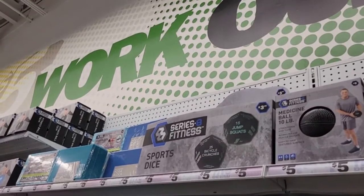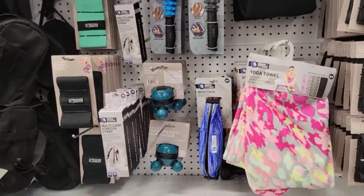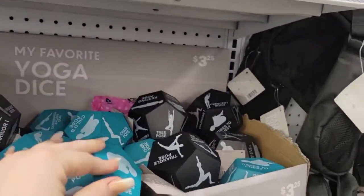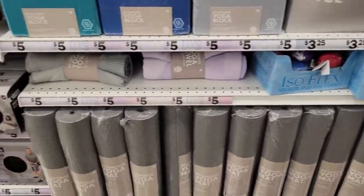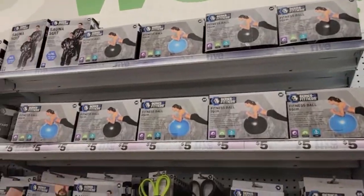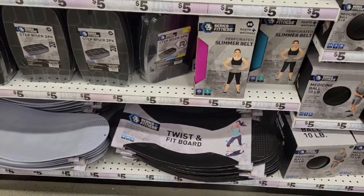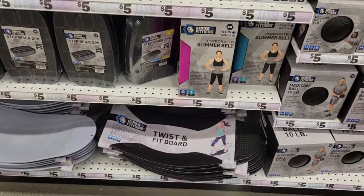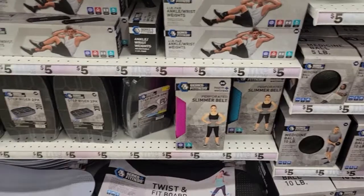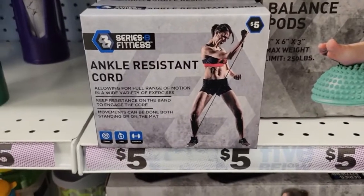They have 15-pound jump squats dice, yoga dice — cool for yoga and fitness lovers. They also have a twist board, which is awesome — I actually have one at my desk at work to keep moving. I also grabbed the ankle resistance bands, which I really like for working out.